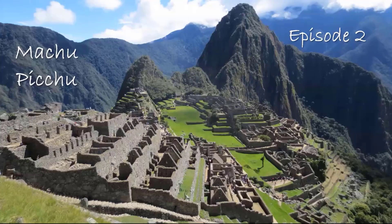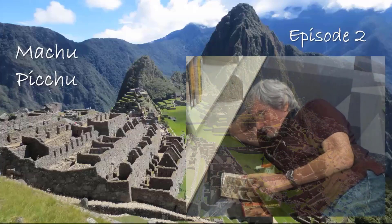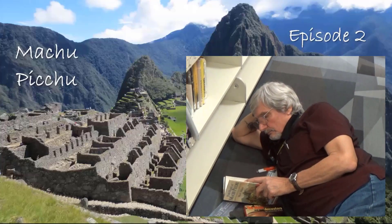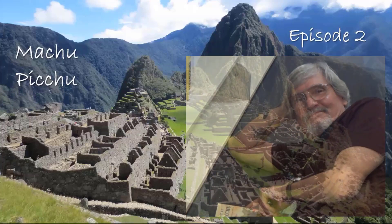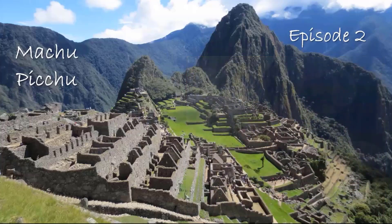Welcome back to the Broward County Library's Armchair Traveler Program — Machu Picchu. My name is Mike and I am your guide. We saw Lima and Cusco in episode one. Let's head out to the Sacred Valley on our way to Machu Picchu and stop to see the Yinqui ruins along the way.